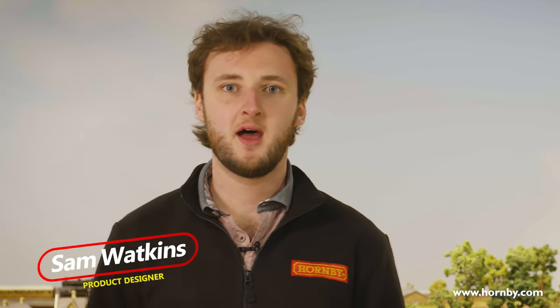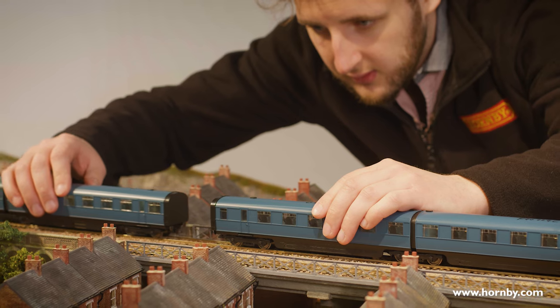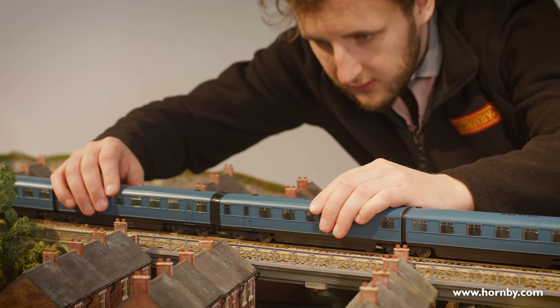Hello, my name is Sam from the Hornby Development Team and I'm here in the Wonderworks next to our Hornby offices in Margate to show you for the first time the running samples of our LNER Coronation Coaches.